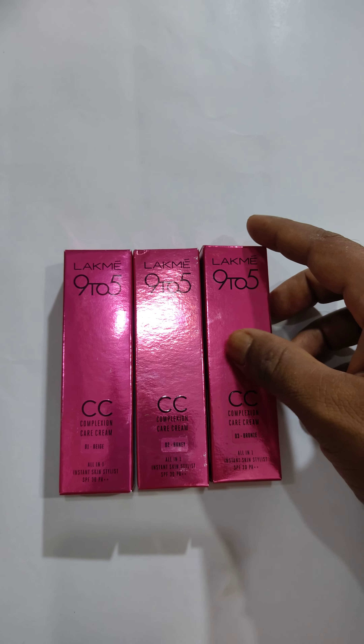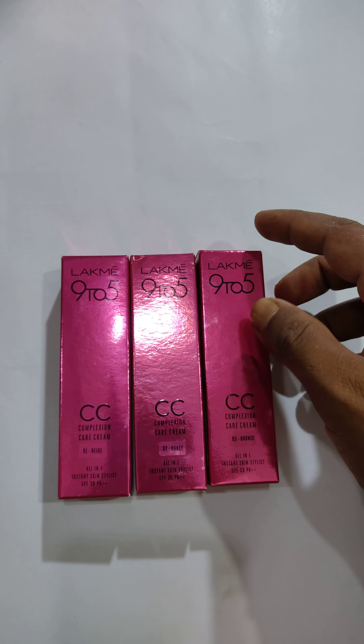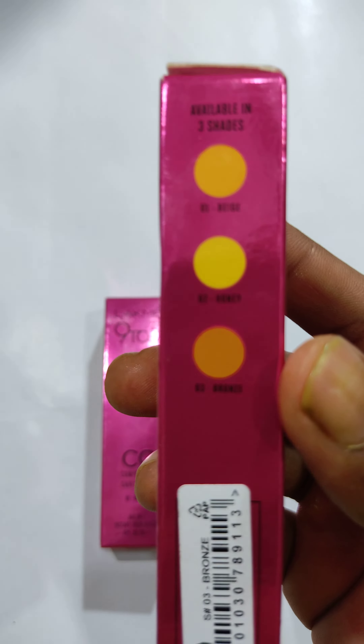Today we will see Lakme CC Cream. Lakme CC Cream is very good to use. When there are dark spots or eyes are black, Lakme CC Cream is very good to use. It is very good to use a little bit.